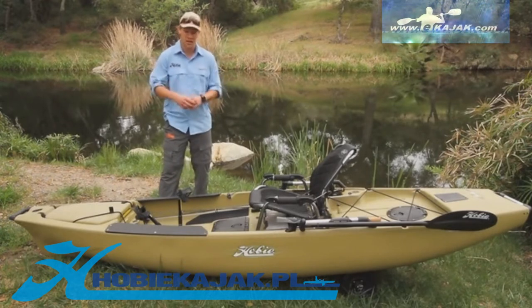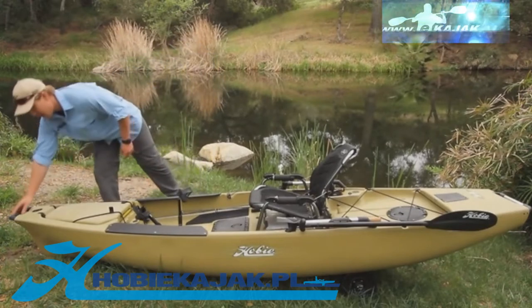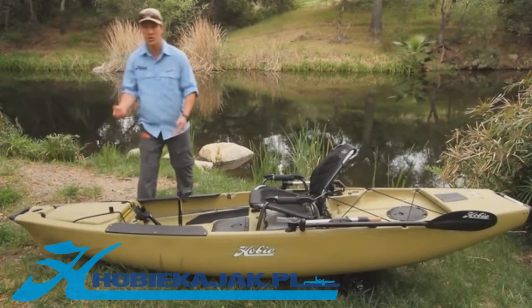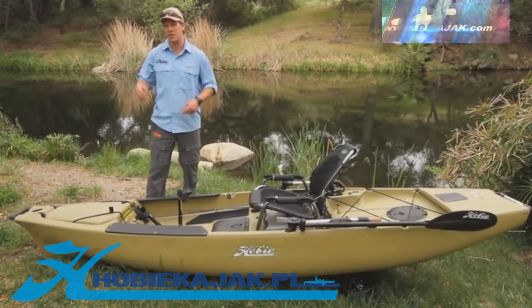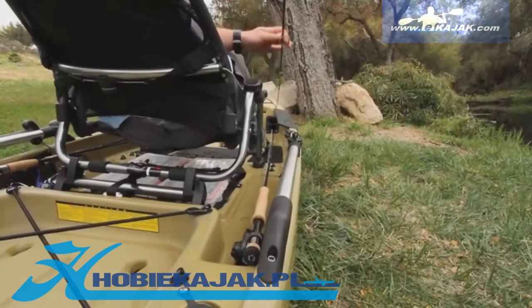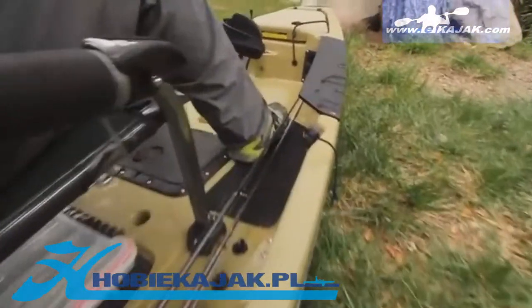We've integrated all kinds of angler features into it. Starting off at the front of the boat, we have a regular nice front comfy carrying handle, a nice big front hatch for storing all kinds of stuff. There'll be a gear bucket in there you can store extra gear or whatever. Four built-in horizontal rod holders — you can store two rods on either side of you, keeping them out of the way of brush and stuff like that.